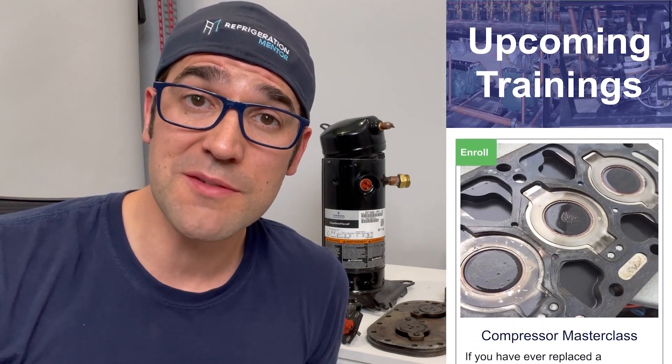Also check out the Refrigeration Mentor webpage at refrigerationmentor.com where I'll have all the different trainings, upcoming events, the different podcasts I've been on, as well as the Refrigeration Mentor podcast. Check that out on Apple, Spotify, Google, or any service provider of your choice. Super excited to see you at the next video. Now let's get a conversation going.